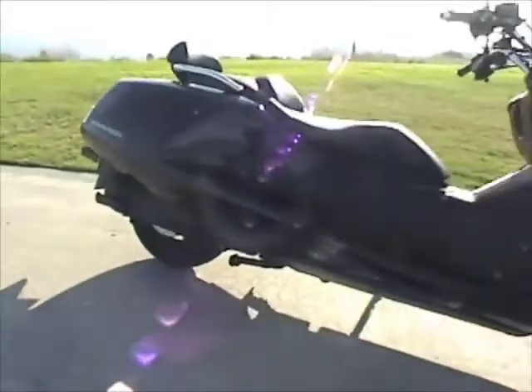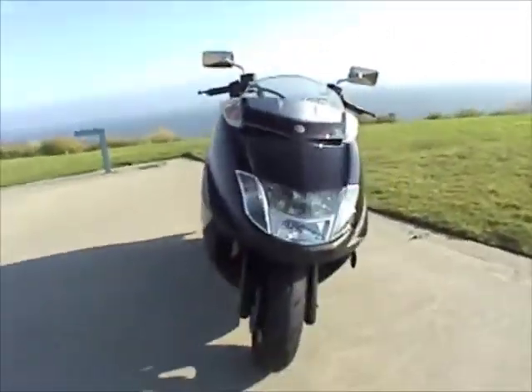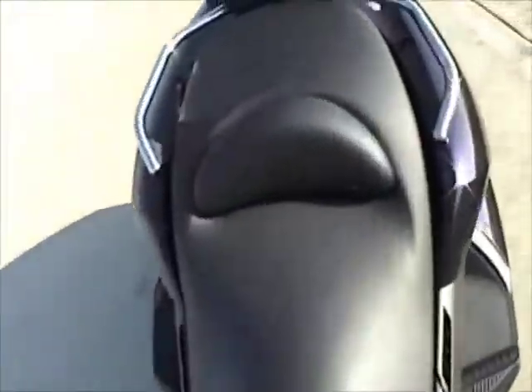Tip to tail, she's 93.3 inches long, with a seat height of just 25.8 inches. And to the American audience, she's the antithesis of what we know a scooter to be.